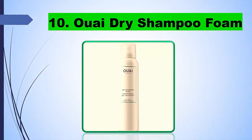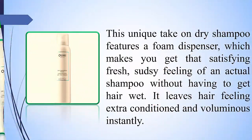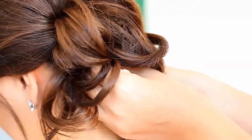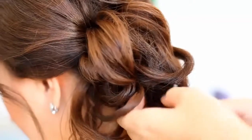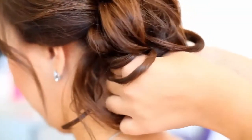10. OUAI Dry Shampoo Foam. This unique take on dry shampoo features a foam dispenser, which gives you that satisfying fresh, sudsy feeling of an actual shampoo without having to get your hair wet. It leaves hair feeling extra conditioned and voluminous instantly.